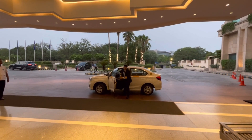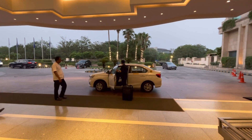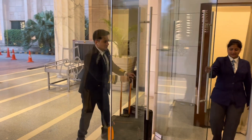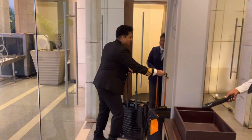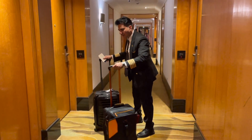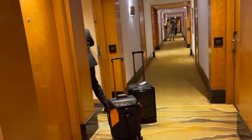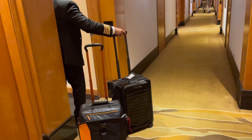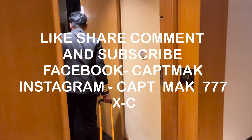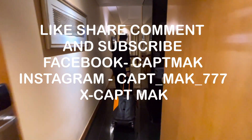We shall discuss this in one of the upcoming vlogs. Do let me know in the comment section if you want me to make a vlog on any particular topic. Today's question for you all is: why is the power output from a jet engine generally expressed in terms of pounds per square area instead of brake horsepower? Do like, share, comment, and subscribe, and don't forget to hit the bell notification to get instant updates. I'll see you all in the next one. Till then, bye-bye.